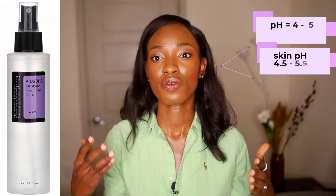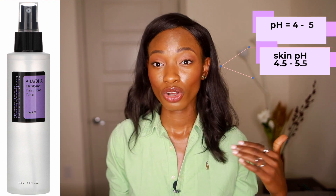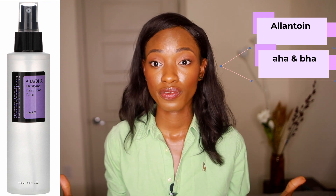Another toner I want to talk about is the AHA BHA clarifying toner. This one is more at that skin pH of 4 to 5, so I will recommend this toner over the other one. It also has more soothing ingredients like allantoin, as well as your AHAs and BHAs, which are always great for removal of dead skin cells.